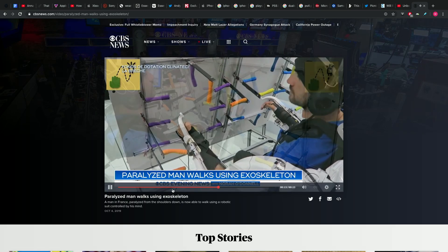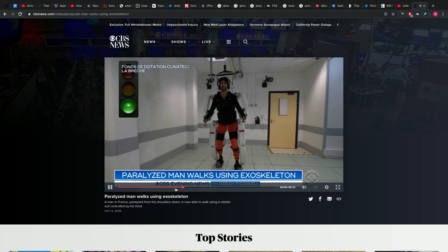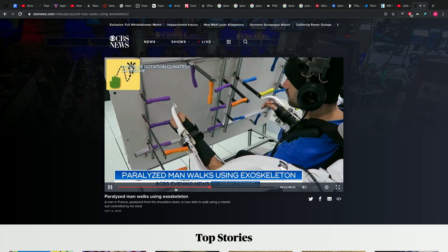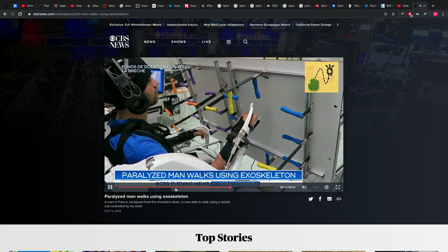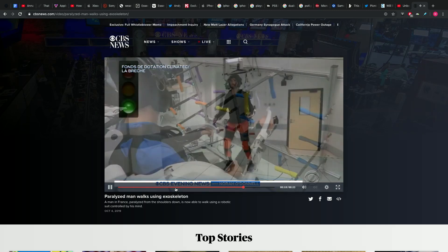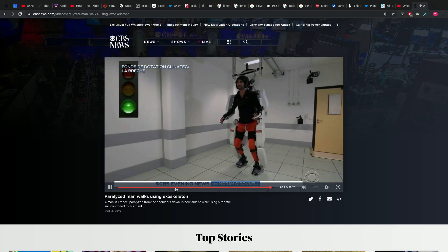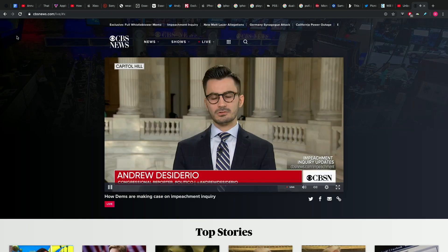Yeah, he's taking — no pun intended — the necessary steps. You can see the motion of him stepping, like, one foot forward. This is how they trained it, with these tiny little movements hitting these dots, even prior to the suit being built. There were little video games in which he would use his mind to train the software.